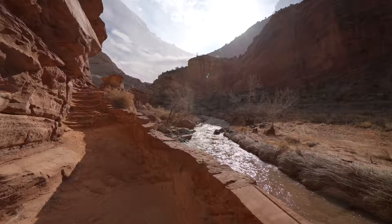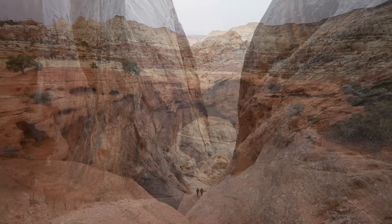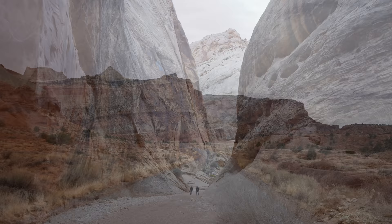While my dad and I only spent one day here, we were able to see many of the park's best attractions and found a lot to love in this special part of Utah. Here's all the information on our trip to Capitol Reef National Park — be sure to let me know what I left off in the comments.